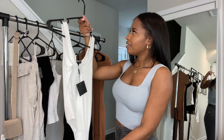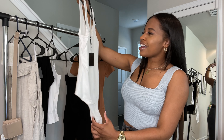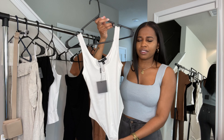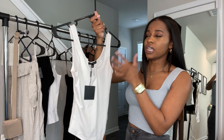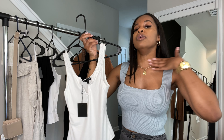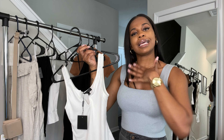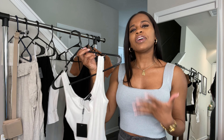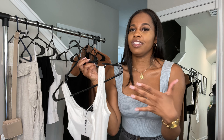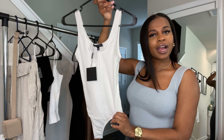Next we have this white top. It's a basic white bodysuit with a little V-neck. A lot of the white bodysuits I have are either cut high or have thick straps. I feel like when it has a little bit of, you know, boobage — just a little bit of sex appeal — it just elevates the piece. So here we are, let's try it on.